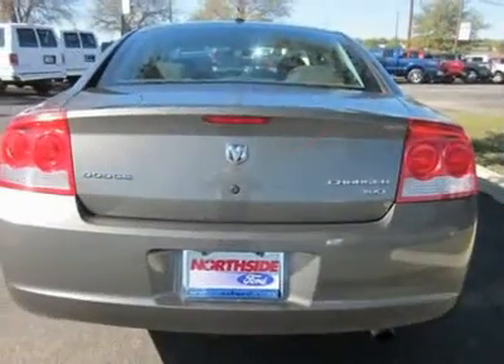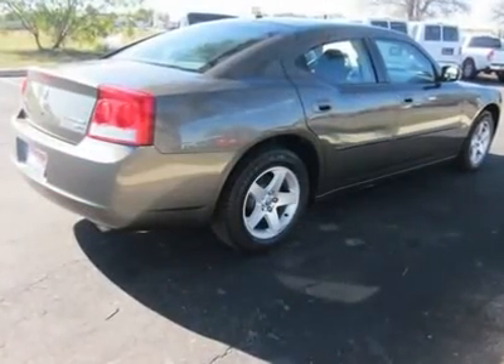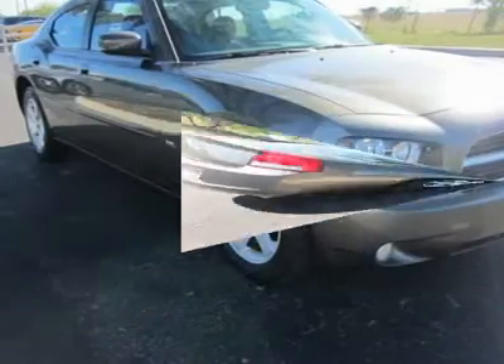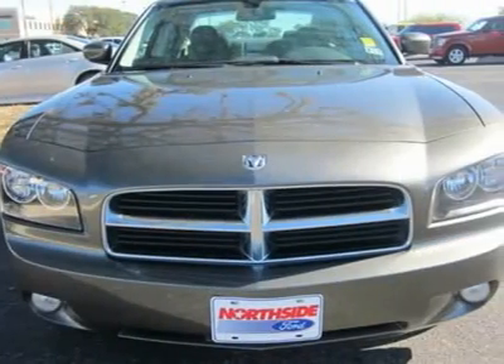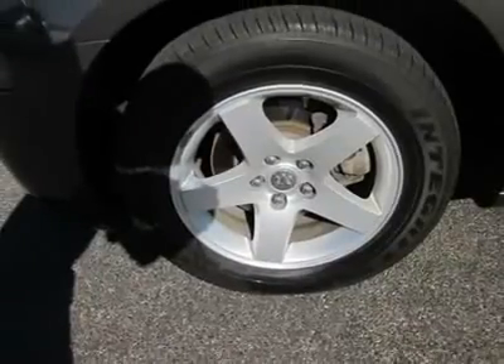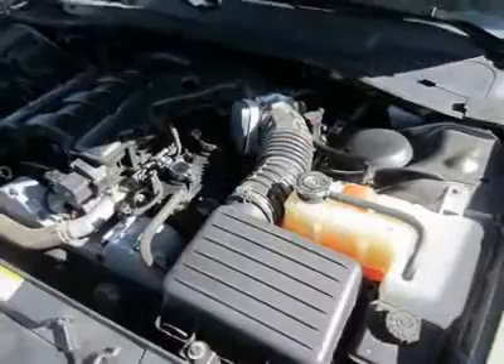We priced this Dodge Charger to sell quickly. You will find that this vehicle is loaded with options like 17x7 aluminum wheels, P215/65R17 all-season BSW tires, and a compact spare tire.